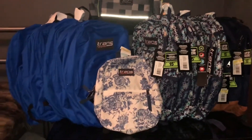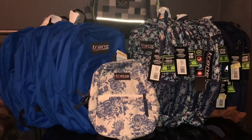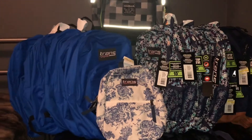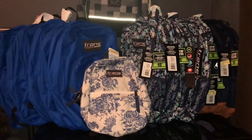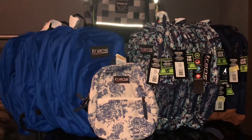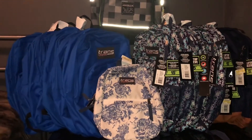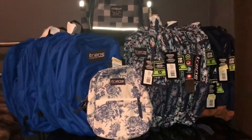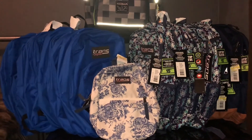I promised my nephew I was gonna get him new backpacks for back to school, and I kept my promise. But I told him I'd wait until they go into clearance because they are expensive. I suggest you guys run to your Target and scan your backpacks because they're not being tagged — probably because the staff has a lot of work or forgets. Go get your backpacks — pretty cheap, cheap, cheap! See you next time, goodbye!